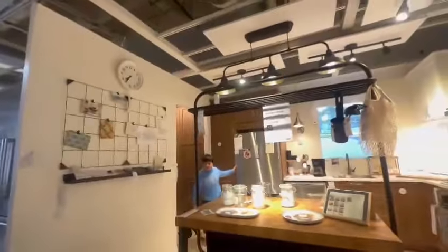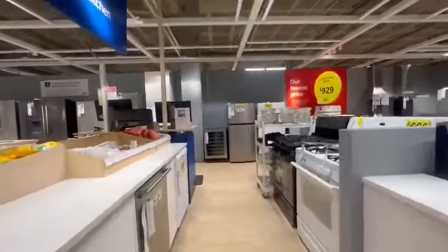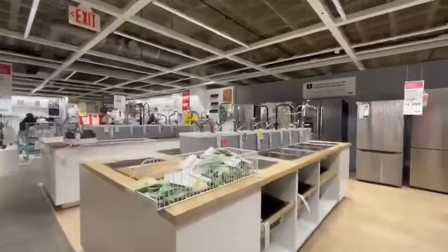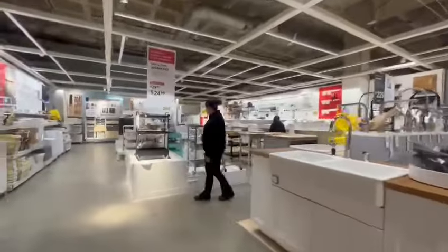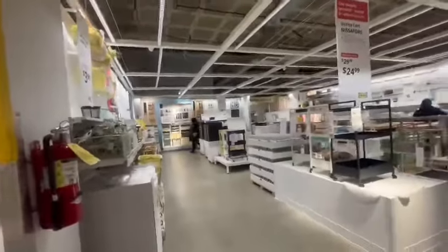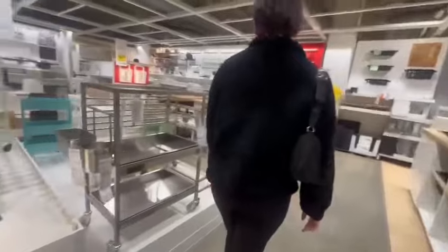This is the kitchenware section where people were shopping. This was the dishwashers and oven section, and in the lower level you could find actual kitchen appliances — your dishwasher, stoves, and stove tops. You can get all of that here, but we were specifically looking for kitchenware items to eat and drink out of.